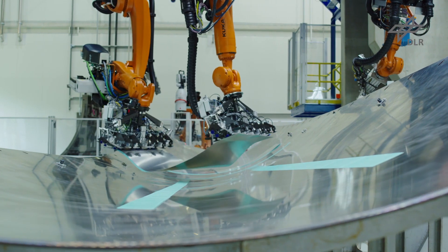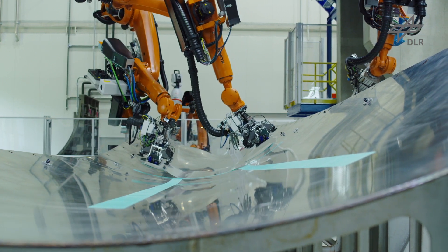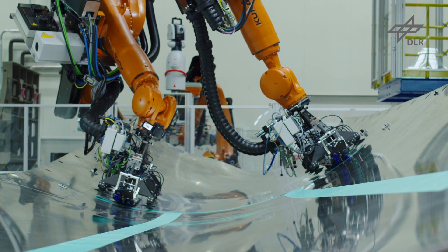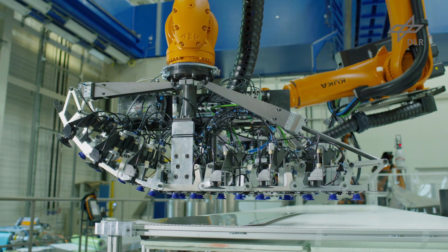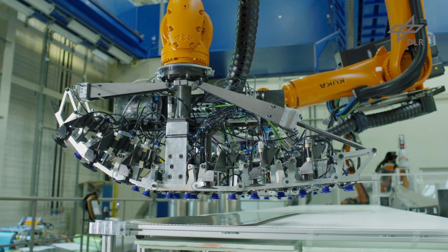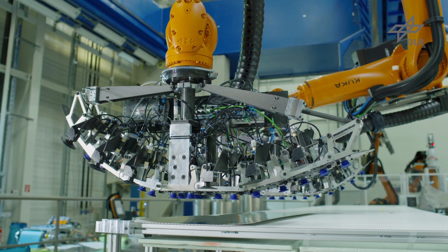Vacuum cups ensure safe and damage-free transport of the material. The grippers are designed to emulate both cylindrical and spherical areas of the mold, thus enabling a precise positioning of the cut pieces.